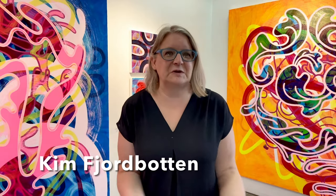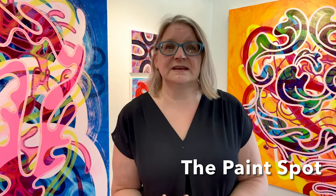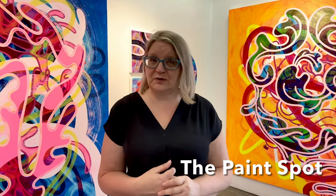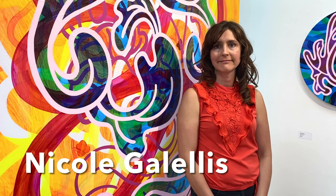It's all about colour and brushstrokes. Here in the Nays Gallery in the Paint Spot, we have a beautiful exhibition of acrylic paintings from artist Nicole Gellis. The show is entitled Suspended Spaces and it's up from now until October 3rd, so you'll want to come down and see it. We're excited for this show.